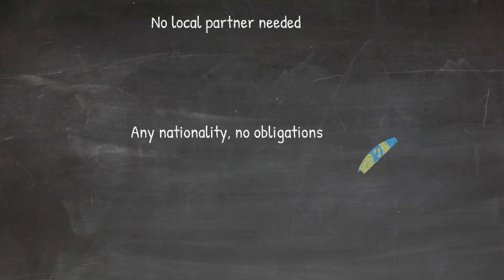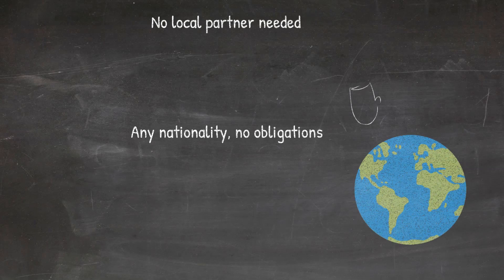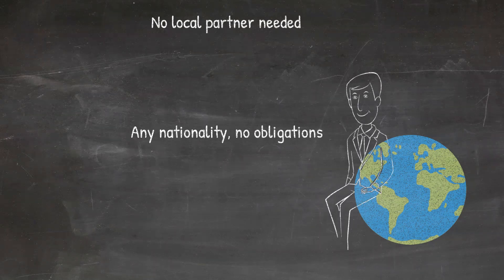In Hungary, anyone can register a company regardless of nationality. While in some European countries a certain percentage of the company must be owned by local legal persons, there is no such restriction in Hungary.